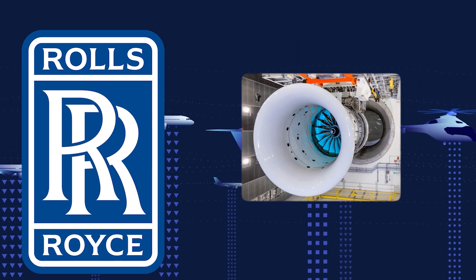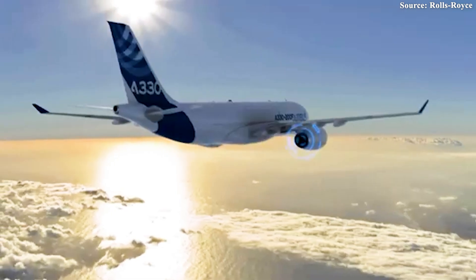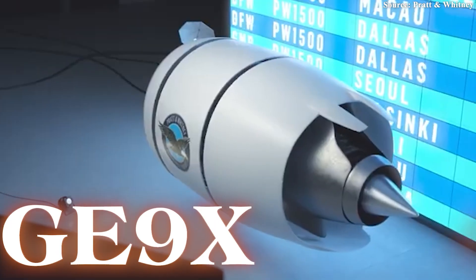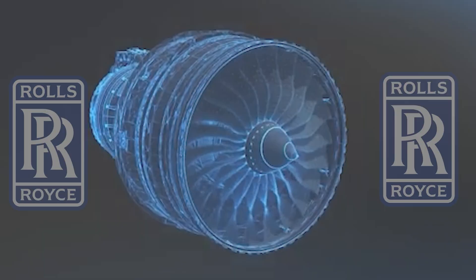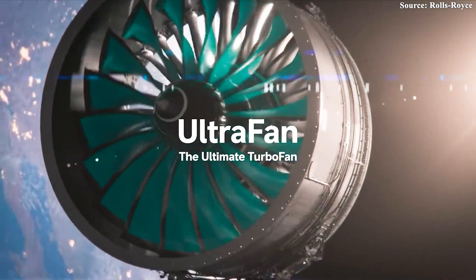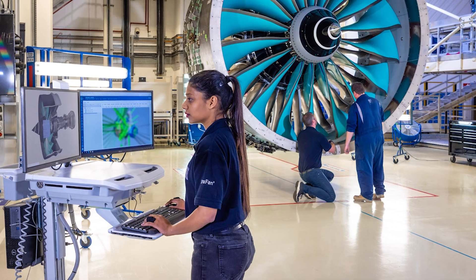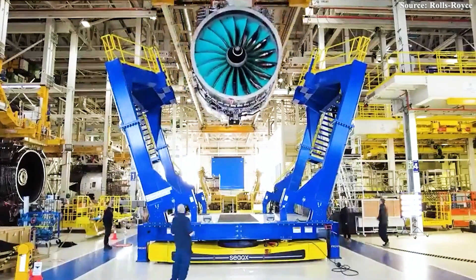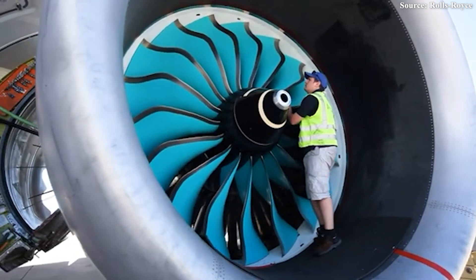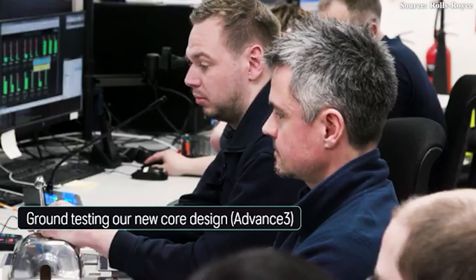Rolls-Royce, the aviation industry's leading engine manufacturer, is setting bold ambitions to revolutionize how we travel through the skies, bringing its most formidable weapon yet — the Ultrafan. At the heart of this transformation lies the groundbreaking advanced program, split into Advance 2 and Advance 3, each designed to redefine the future of jet propulsion. It's Advance 3 that steals the show: an audacious reimagining of the legendary Trent engine architecture, re-engineered from the inside out with a new generation of core technology leveraging state-of-the-art materials and production techniques.